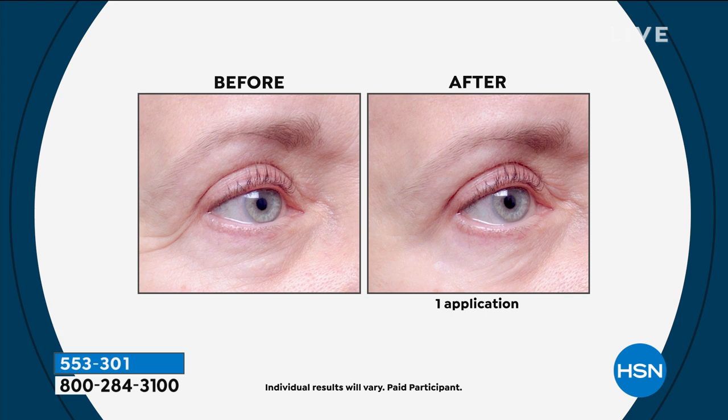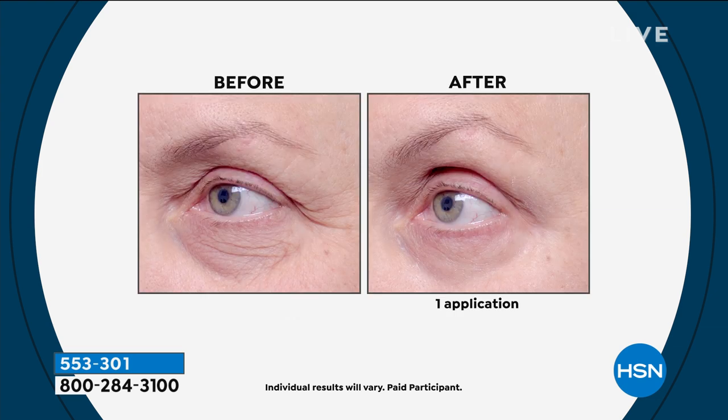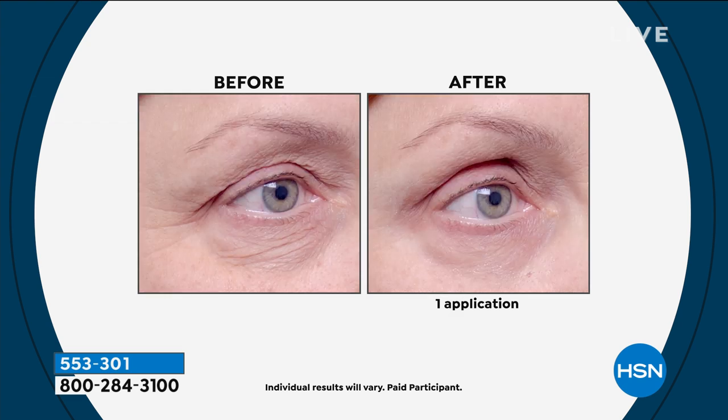We added the patented delivery system — liquid crystal technology — and didn't add anything chemically harmful. Everything works in harmony with nature. With one application you get long-term benefits. After 30 days of use, if you forget to use it for two or three days, you won't go back to where you were.